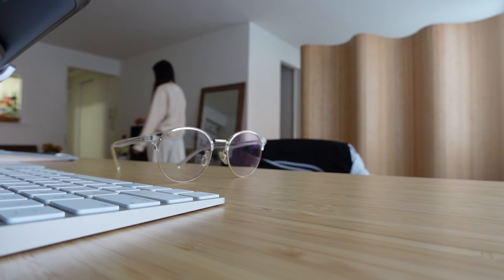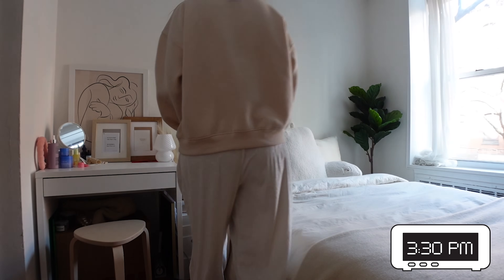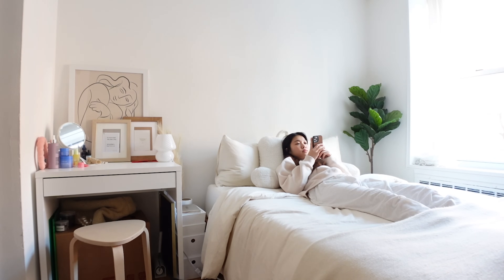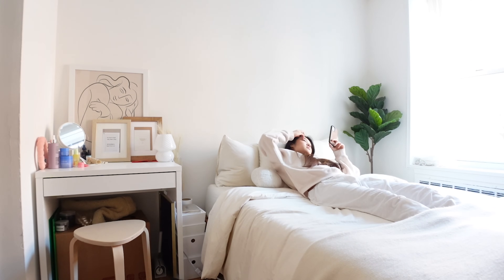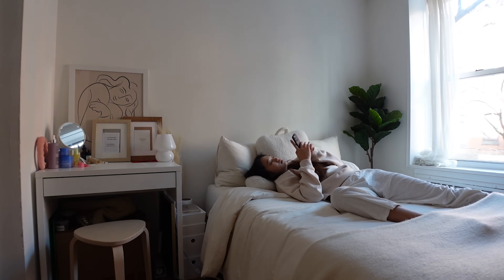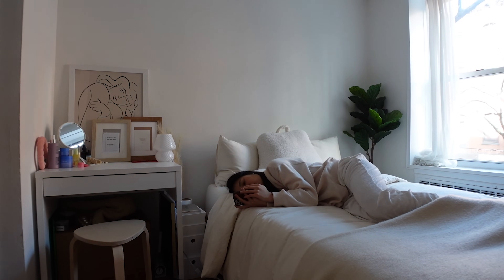Halfway through the afternoon I caved — I really wanted to lay down on my bed and watch TikToks, so I did for 15 minutes. This is my guilty pleasure on a work from home day. I couldn't tuck myself under the covers though, or else I would have really fallen asleep.